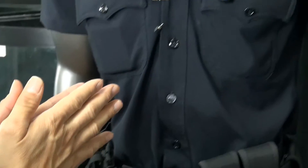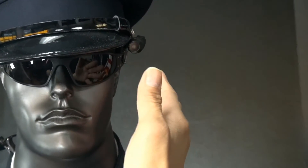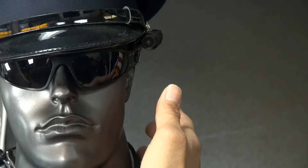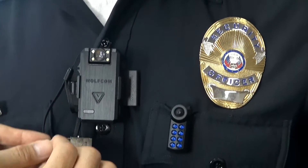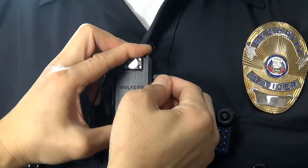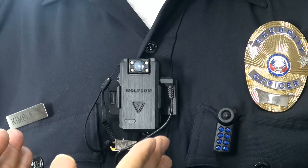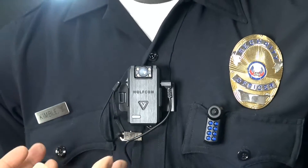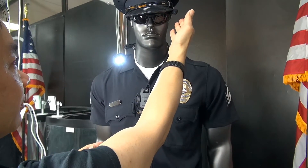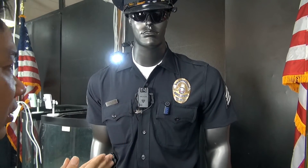Another location for an external camera is on the glasses — we have the Eye Vision glasses. When you connect this, you clip it onto your glasses or hat, wire it down under your shirt, and it comes out here. You clip it right here, and what that gives you is the first-ever two-camera system. The Wolfcom Vision is the first body camera in the world with a two-camera system — the point-of-view camera acts as primary and the main unit acts as backup.